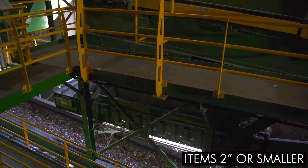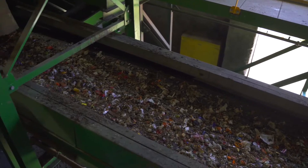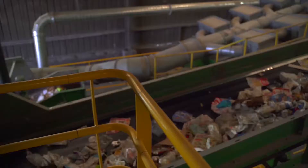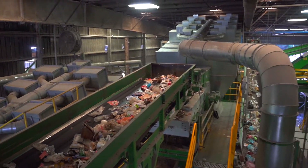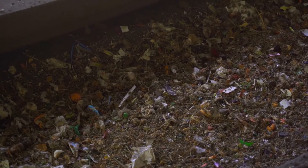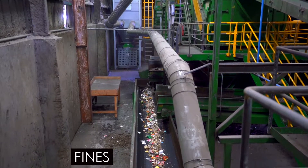Finally, the last set of screens are the fines, which are two inches or smaller. The items from the first two sets of screens — larger than two inches — continue on for further processing. The lower, or third screen, containing materials smaller than two inches, transports these finer materials for storage and transfer to the compost facility.